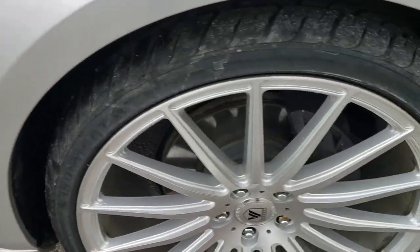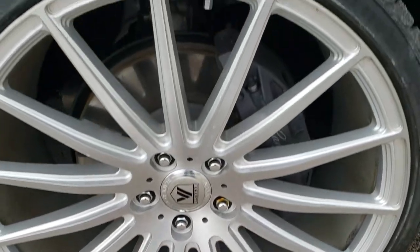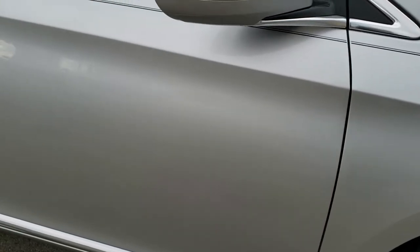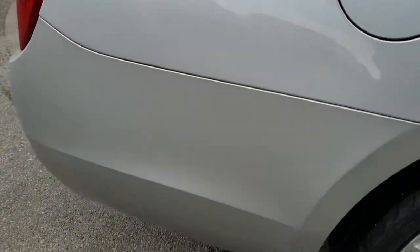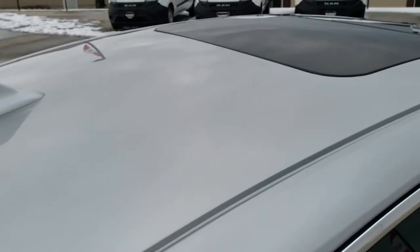No dents or dings on the passenger side rim — no scuffs or scrapes. As you go down this side of the car you can see just how clean the body is, how reflective and mirror-like that paint is. We take these HD videos so if you are far away, or even close by and just cannot make the trip down, you can still see the car, hear the car, and have confidence in the vehicle before you even get here.